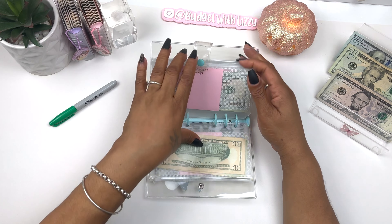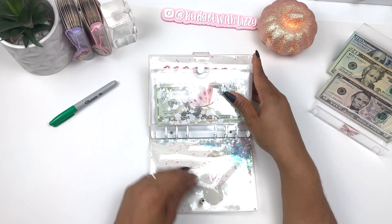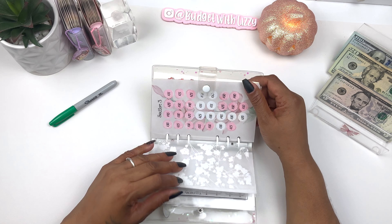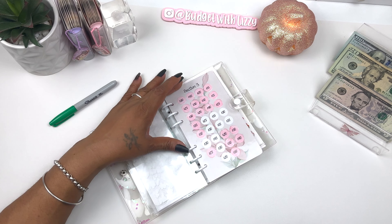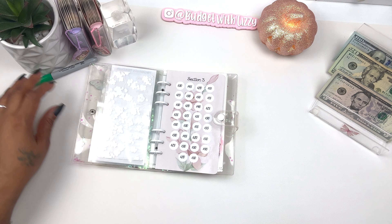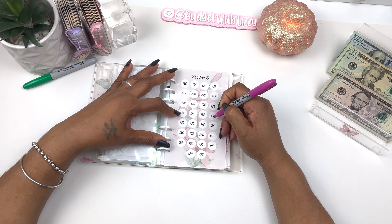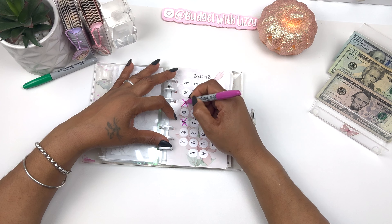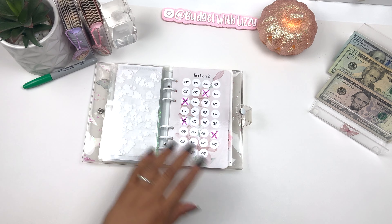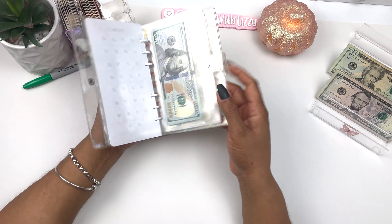The five-hundred dollar challenge is getting two hundred dollars today. We completed Fiona's challenge and had a thousand for the account, and now we put in two hundred dollars. Fifty, one hundred, one hundred fifty, and two hundred. Two hundred bucks!